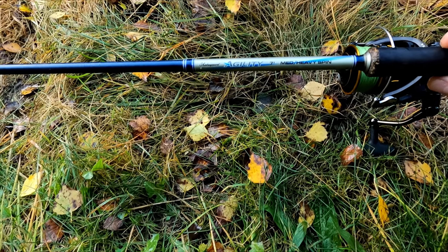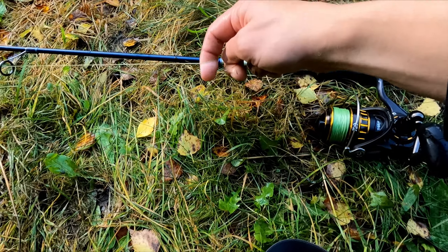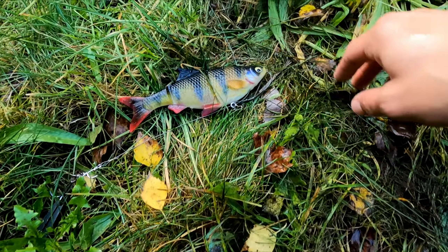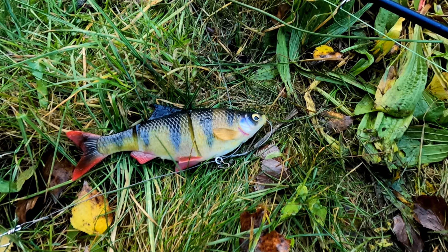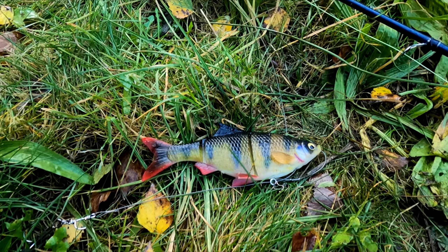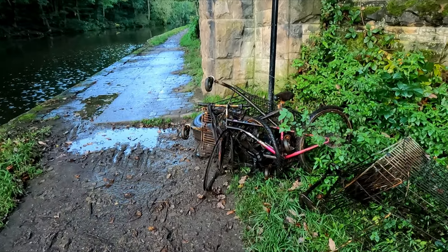What a fish! So what I used today — my good old Shakespeare Agility seven foot rod, with a Daiwa BG 4000 reel, thick braid line, on this beautiful super realistic looking one — Savage Gear 4D Line Through Roach in a perch pattern. Okay, let's get some more.